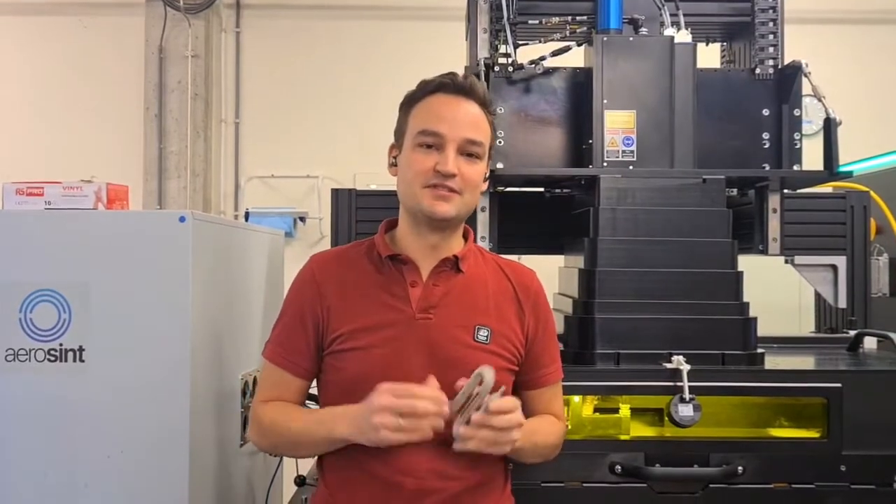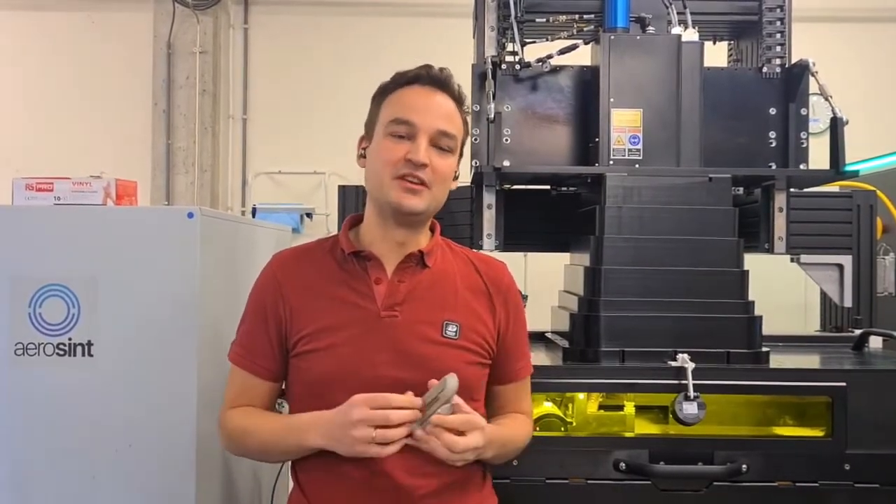2020 was certainly a tough year for many businesses in the world, but for us it was also quite an amazing year, because we started printing our first three metallic parts, and we started also the commercialization of our hardware together with our partner Aconity 3D. We have one of these systems in-house that we are also using to run projects for customers in a variety of industries.